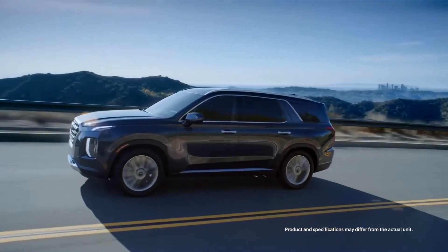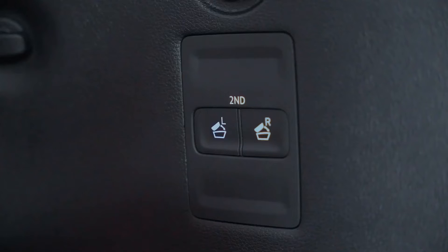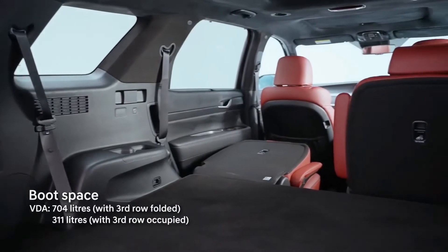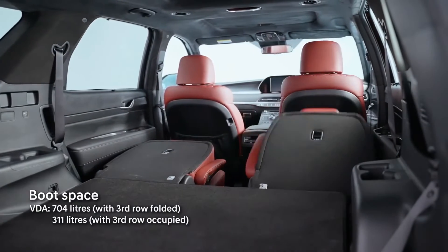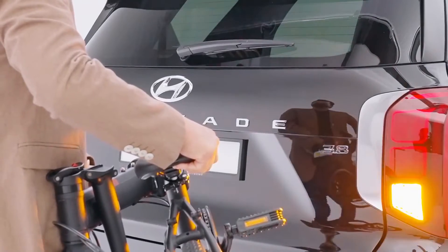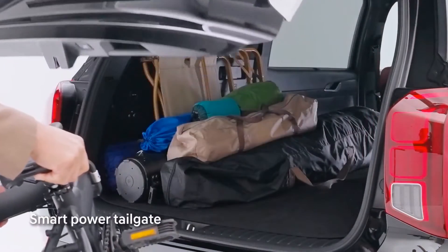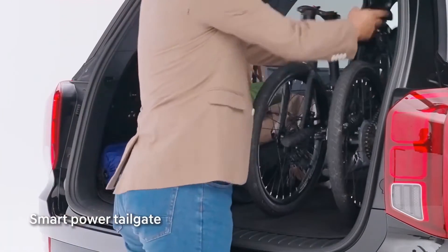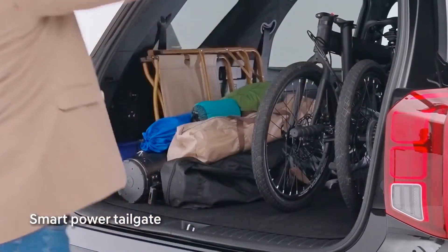And if you decide on a stargazing adventure, simply touch the one-touch flat folding to create that large cargo space on top of the already large boot capacity. Approach the smart power tailgate with the key fob and it'll open automatically without the need of your hand or leg.